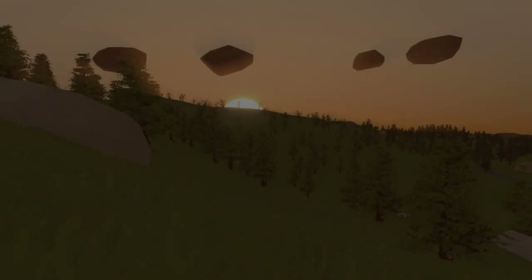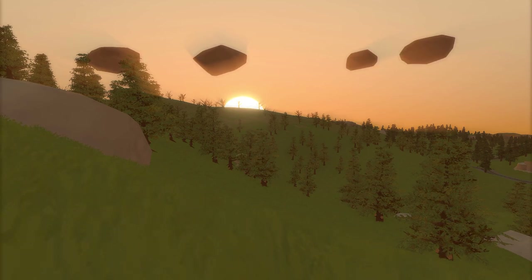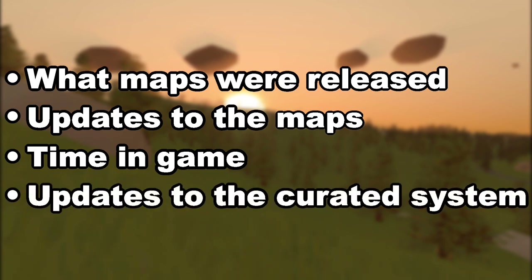To give an in-depth understanding of the changes to the curated system I'll be going over the history year by year, detailing what maps were released, if they received any major updates, and how long they were in game for, along with any updates to the curated system itself. Let's start all the way back in 2016.